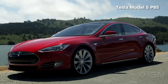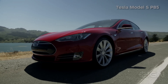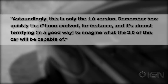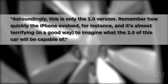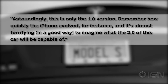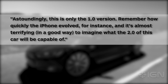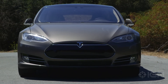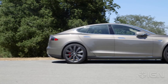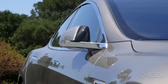Two years ago, I compared the initial Model S P85 to the original iPhone. I said: "Astoundingly, this is only the 1.0 version. Remember how quickly the iPhone evolved — and it's almost terrifying, in a good way, to imagine what the 2.0 of this car will be capable of." The P85D is that 2.0 version, and, well, terrifying is an apt word for it. And yes, it's still the good kind of terrifying.